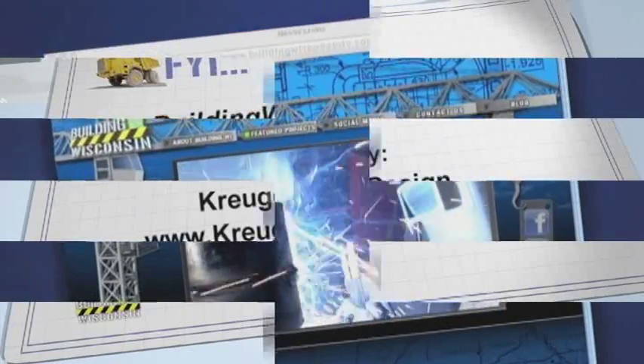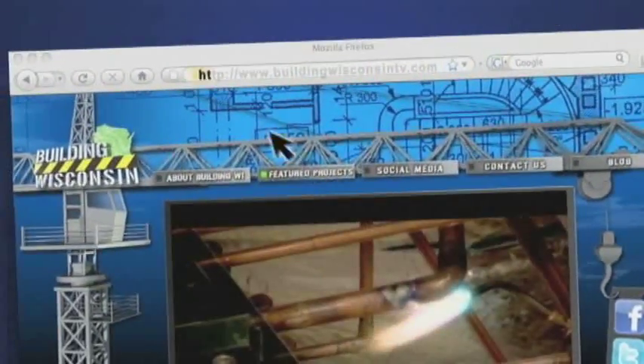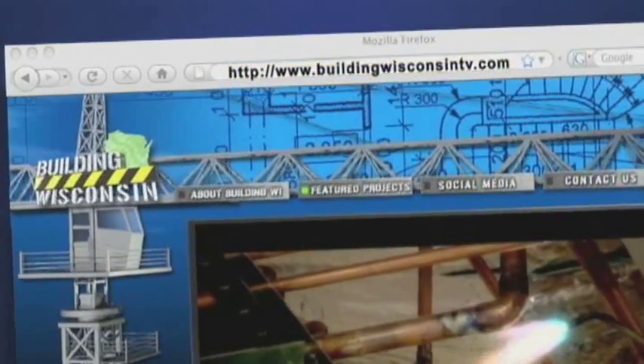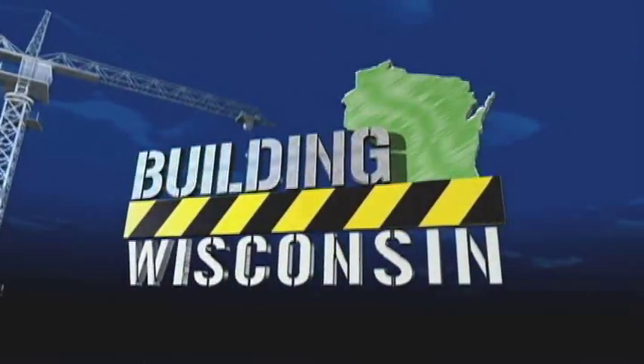For more information on Building Wisconsin, follow us on Facebook and Twitter, and be sure to watch additional episodes on YouTube or at our website, BuildingWisconsinTV.com. The preceding program was sponsored by the Building Wisconsin Television Network.